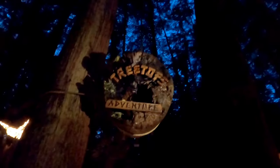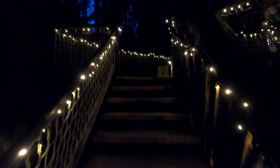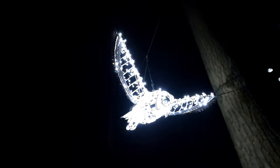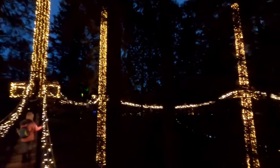Up next we're headed into the treetop adventure. Overhead there's a lighted night owl. Now we're high up in the treetops on one of the suspension bridges, way up above the pathways below.